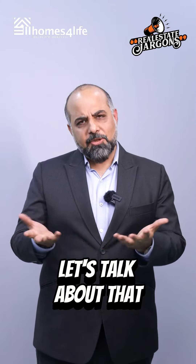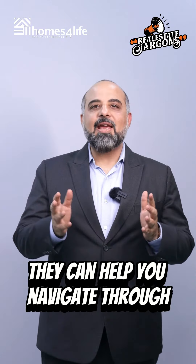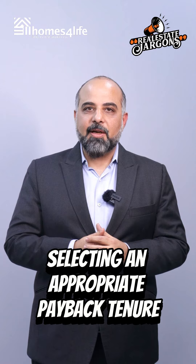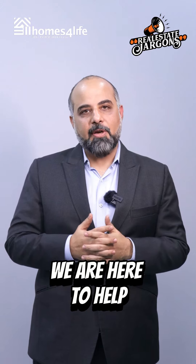Now with all these options, how do you decide? When choosing a mortgage product, it's crucial to consider your cash flow and consult with your real estate or mortgage broker. They can help you navigate through the options and find the best fit for your financial situation. Selecting an appropriate payback tenure can make a significant difference, reducing the interest paid on the capital while keeping the monthly installments manageable. Remember, knowledge is power. For more information about mortgages, get in touch with us at Homes for Life — we are here to help.